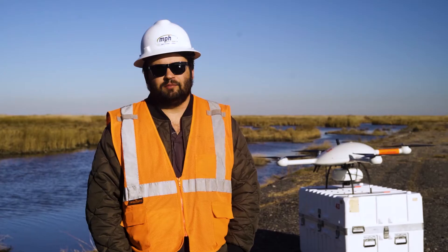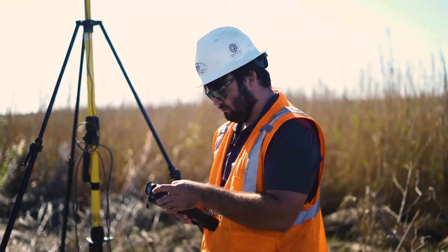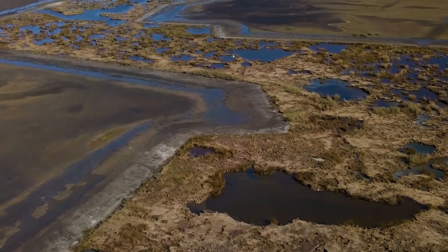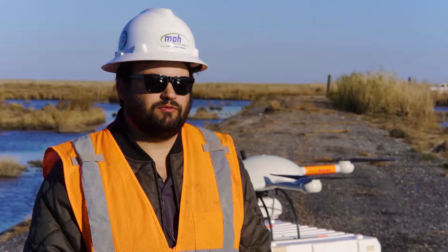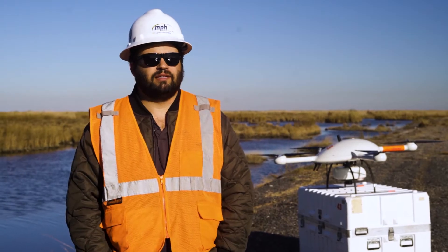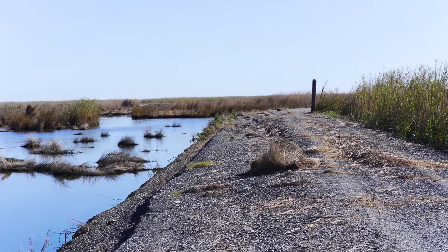My name is Dakota Dagenhart with Morris P. Hebert. I'm an environmental regulatory specialist, but I'm also their drone pilot as well as their hydrographic survey guide. The project we're working on is a marsh restoration project. The client wanted us to gather some information on how much fill was put into the area, and using the LiDAR, we're able to calculate that. We'll probably also be able to get them some other useful data, at least on the environmental side.